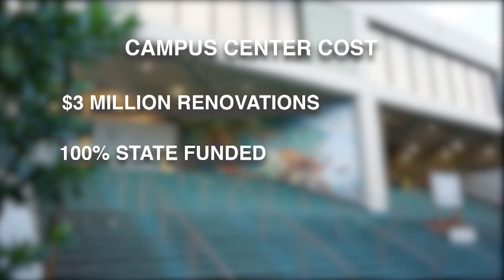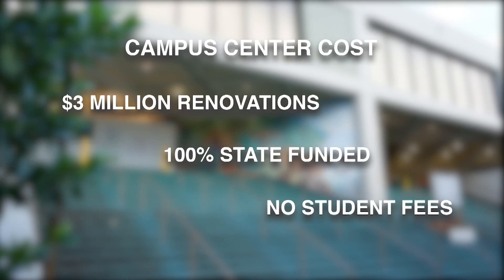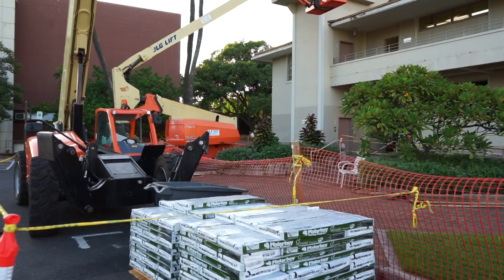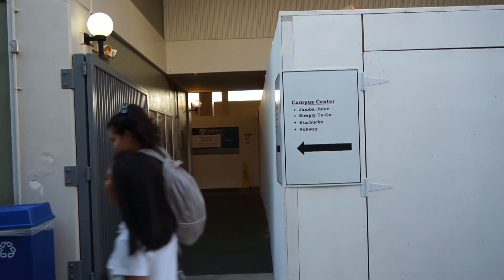The state legislature is fully funding the $3 million project. That means no student tuition or fees will be used. UH officials say the current inconvenience is only temporary and that students will be pleased when everything is done.